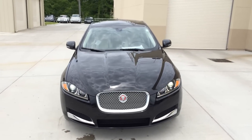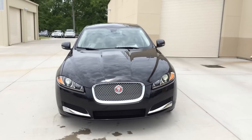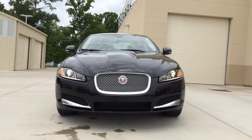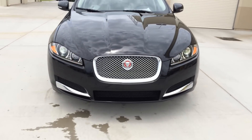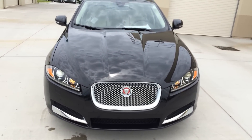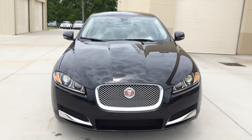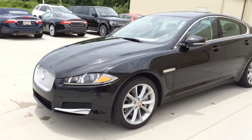The 2014 Jaguar XF is a mid-sized luxury sedan produced by British car manufacturer Jaguar, first reviewed in 2007 as a replacement for the Jaguar S-Type. The XF lineup offers a variety of trim levels, mostly differed by engine size. Today I have the 2014 Jaguar XF V6 3.0L Supercharged all-wheel drive version.